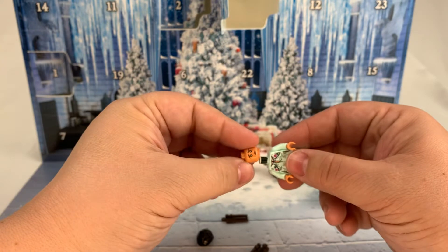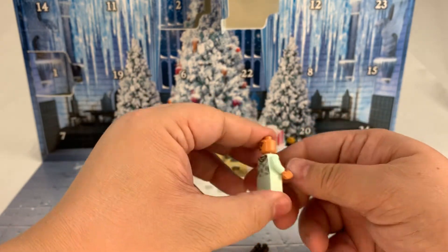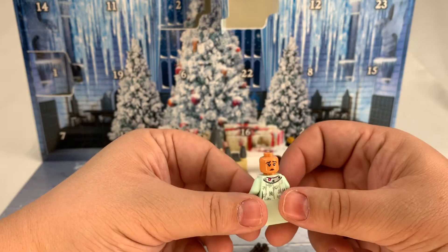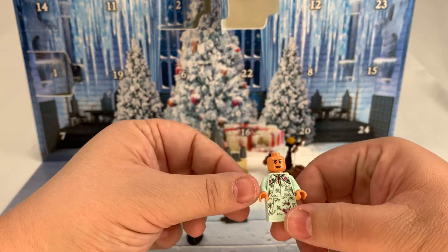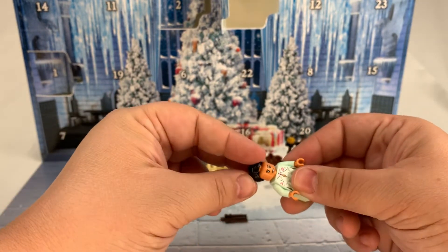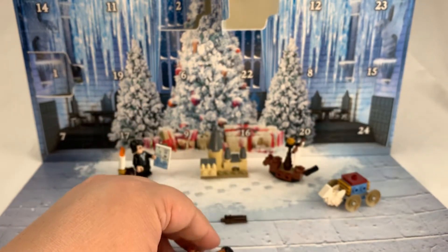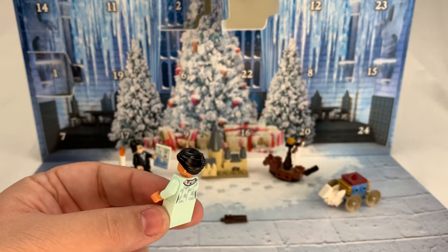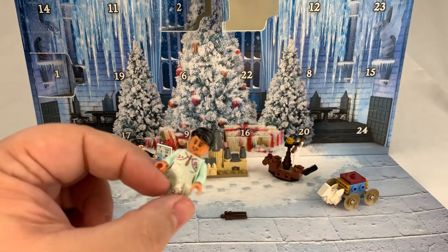The head is dual printed. I don't know why everyone has angry faces and smiley faces — I got sad, Harry Potter was angry, I got happy. So that's kind of cool. We'll put her hairpiece on. I like that hairpiece, it's kind of like a bun. Very nice.